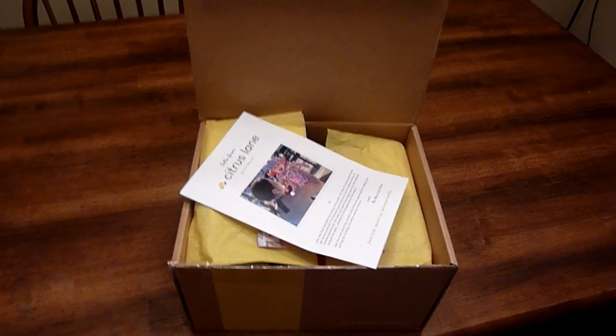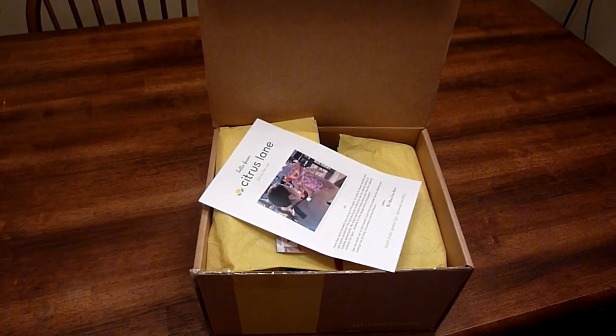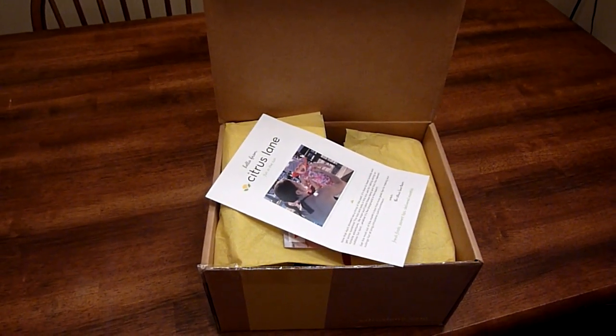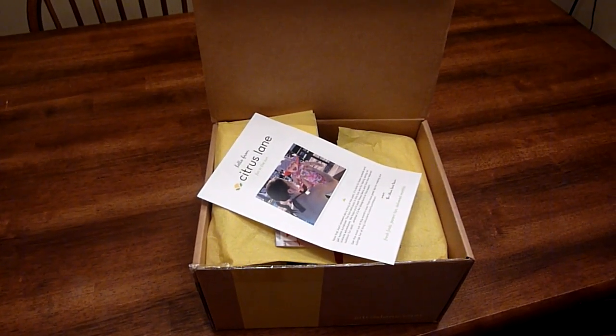Hey everyone, this is Sarah. I just wanted to show you guys what is in my Citrus Lane box this month. If you don't know what Citrus Lane is, it is a monthly subscription service for parents with little ones.